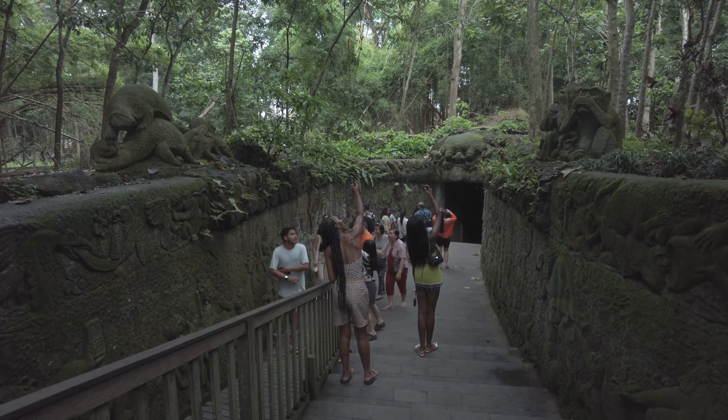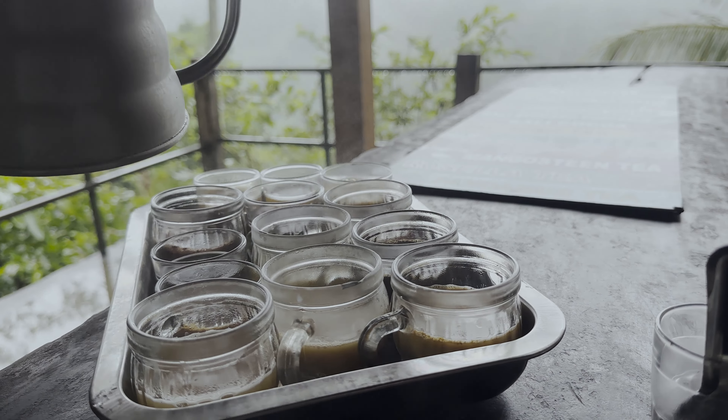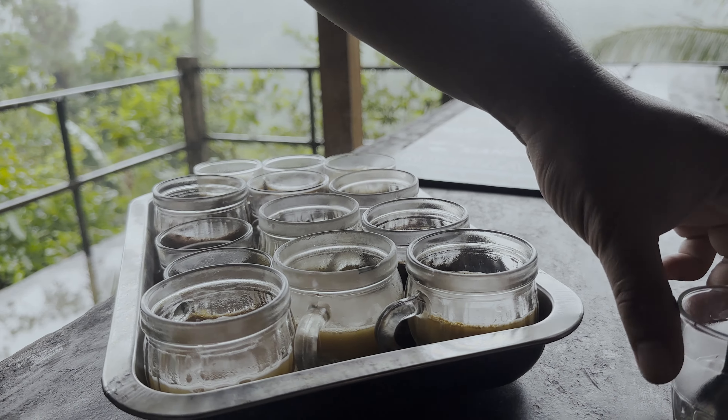There are many places to visit in Ubud, and this is just one example of an itinerary that you can use. You may adjust your itinerary depending on your interest.